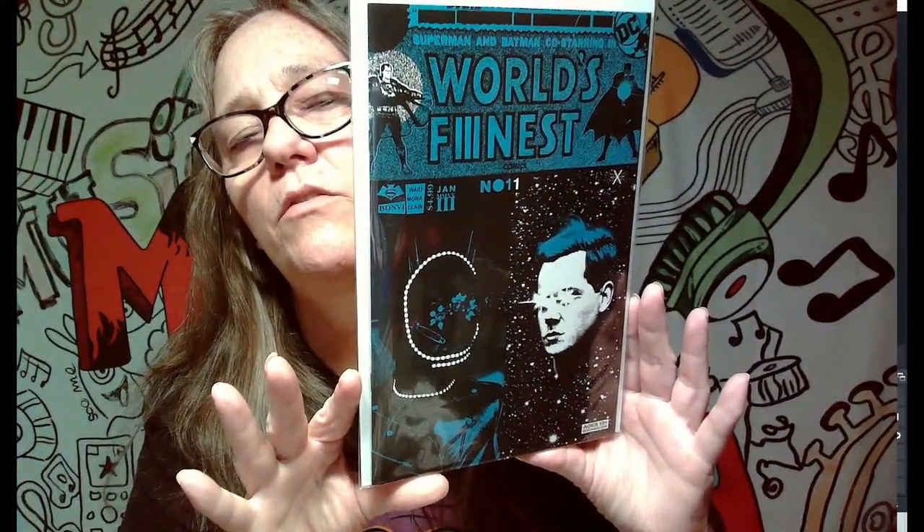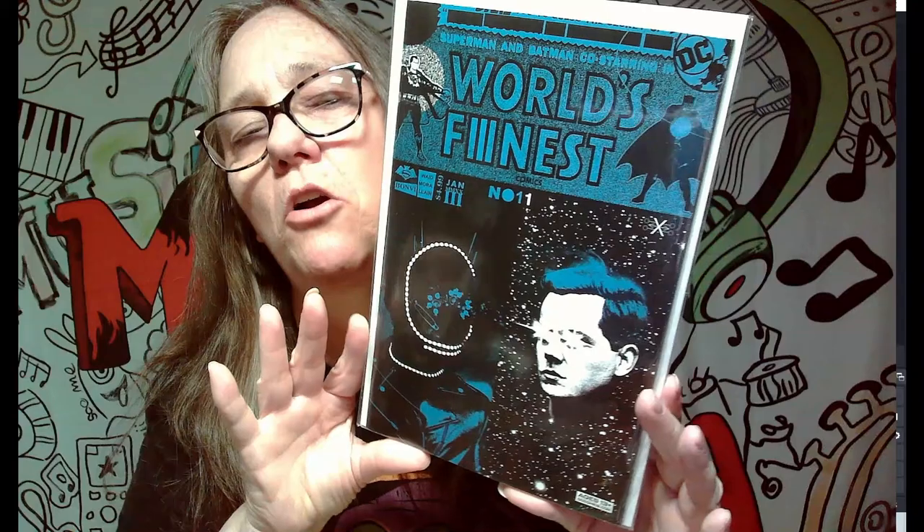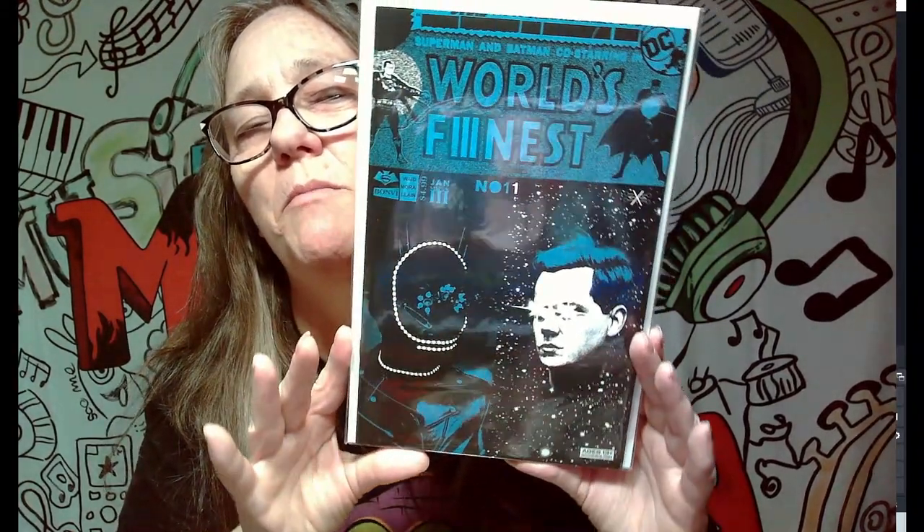The last one in this set is Superman and Batman co-starring in World's Finest — not a keeper, but still a really cool cover. It gives me more of a Star Trek kind of vibe than a Superman-Batman vibe. Either way, we got quite a bit out of that pile that we're going to be keeping.